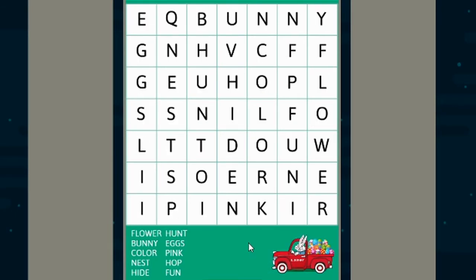All right, so I'm just going to find the words in order — you can go in whichever order you would like. But I'm going to start with this row and then go on to this row. Our first word is the biggest word, which is Flower, so let's go ahead and find the word flower.